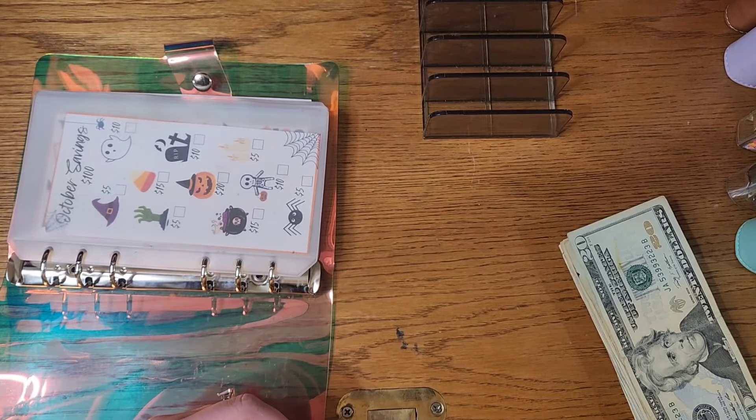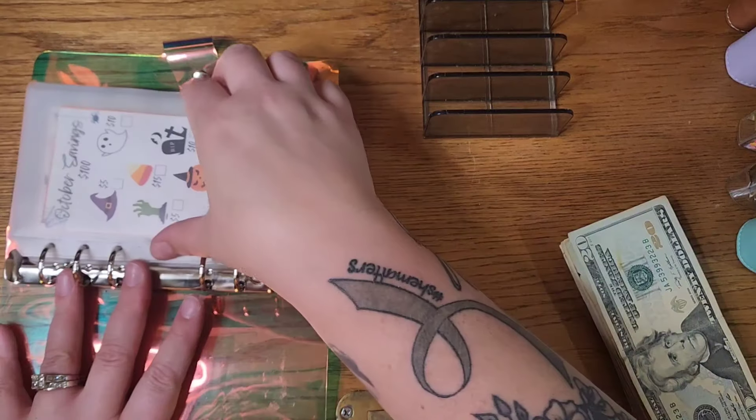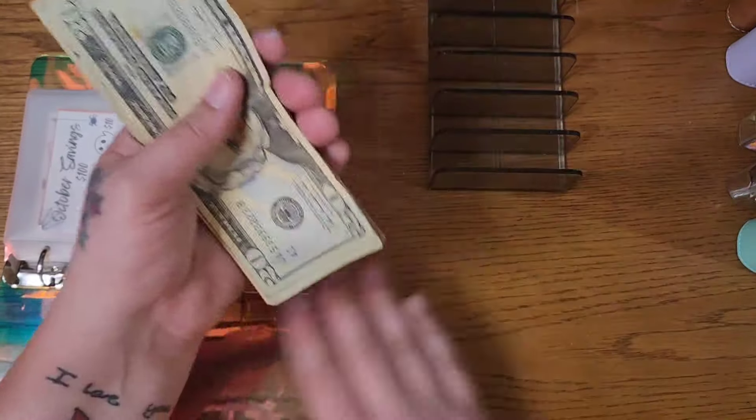So we are into the month of October! Let's start by counting our money here.